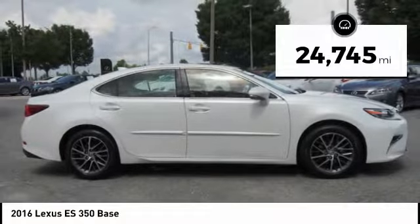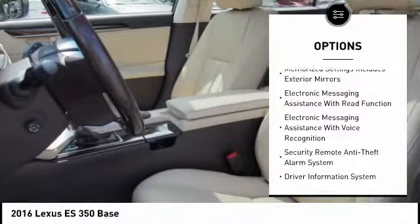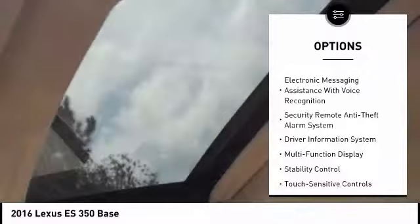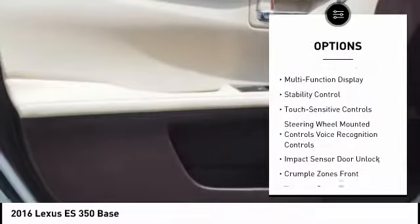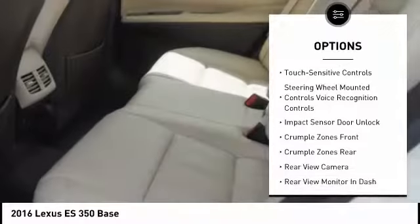Here are some of this vehicle's great options: stability control, traction control, power steering, cruise control, airbags, front knee airbag, fog lights, power brakes, trip computer, child safety locks, and tachometer.